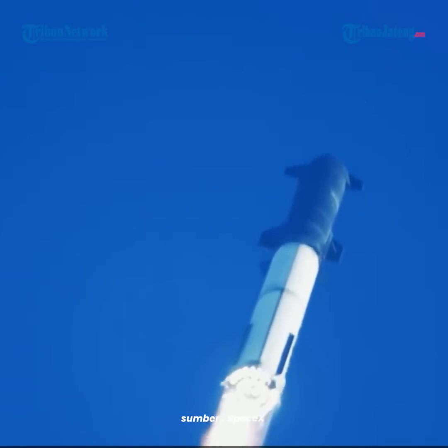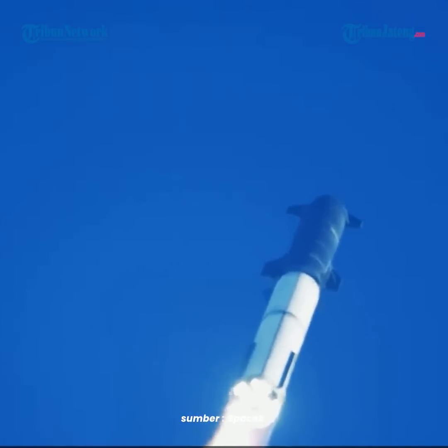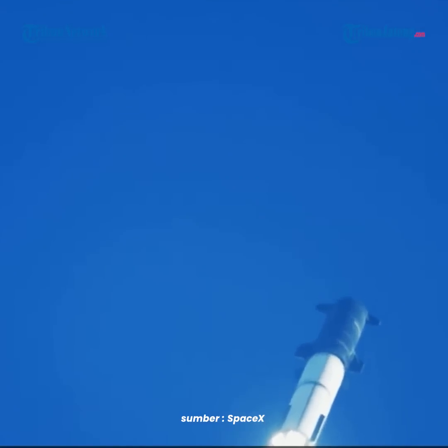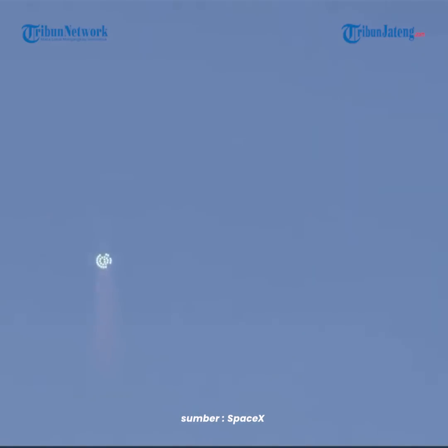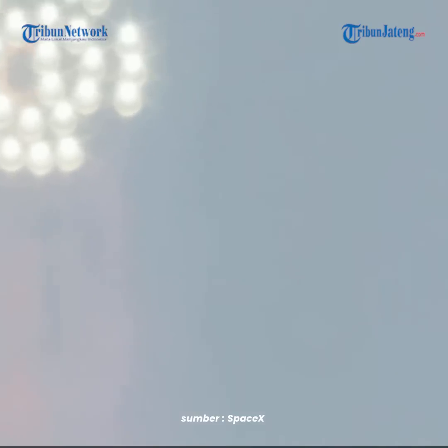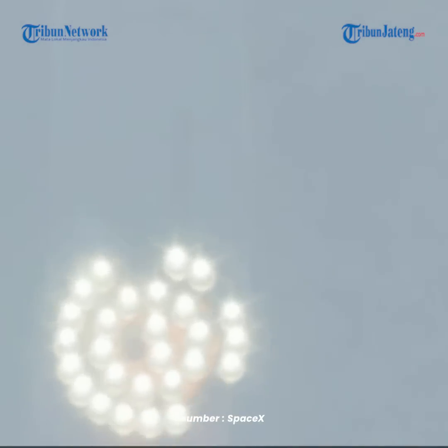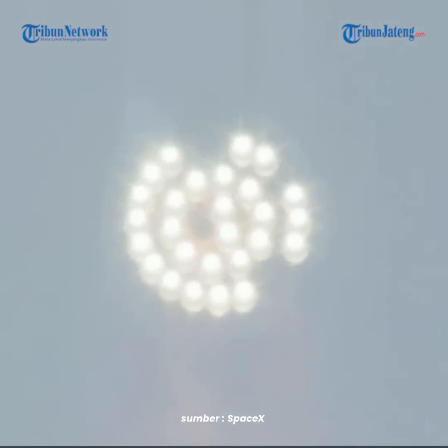We're throttled down and throttled back up, going through the period of maximum aerodynamic pressure. As the velocity increases, the density of the atmosphere is decreasing. Max Q — lessening stress on the vehicle. The call-out: Max Q now.